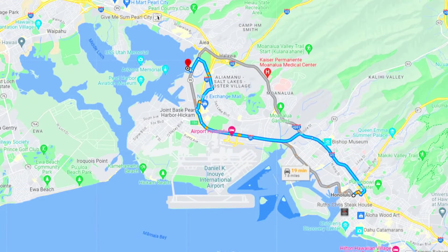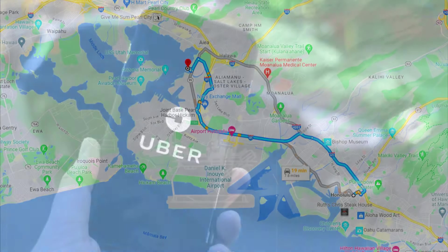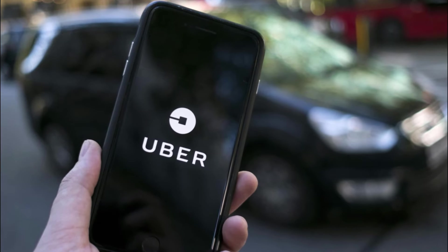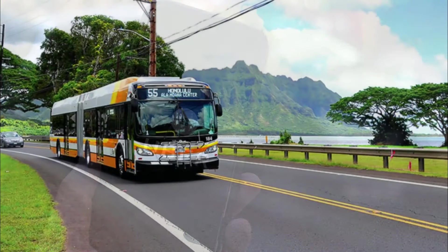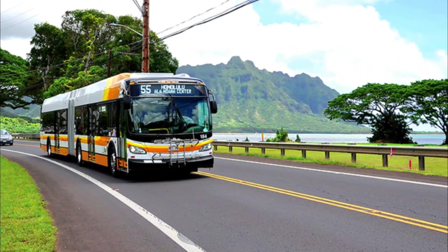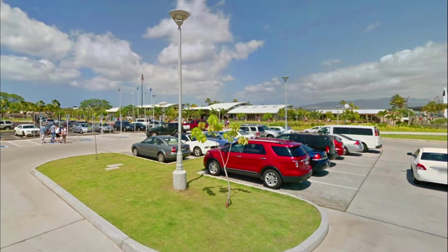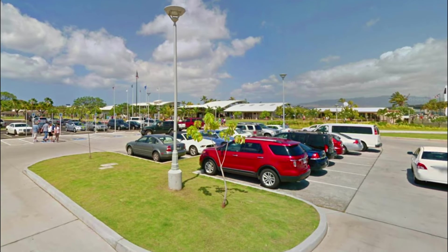So where exactly is Pearl Harbor? It's located about eight miles north of Honolulu. You can either take an Uber or my favorite is taking the local bus, which will cost you two dollars and fifty cents per person. If you decide to drive your own vehicle, parking will cost you seven dollars.